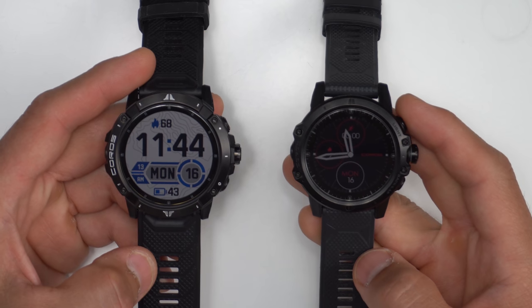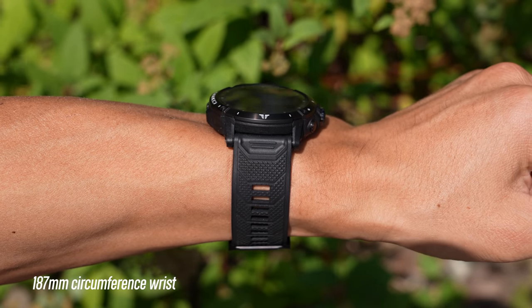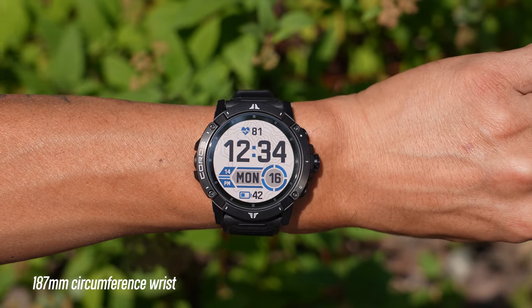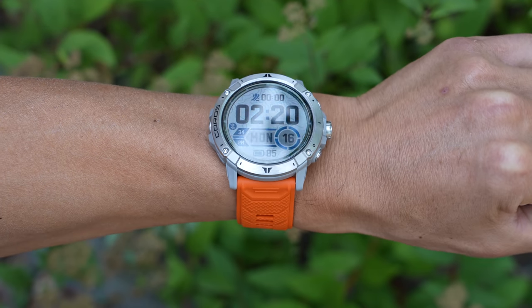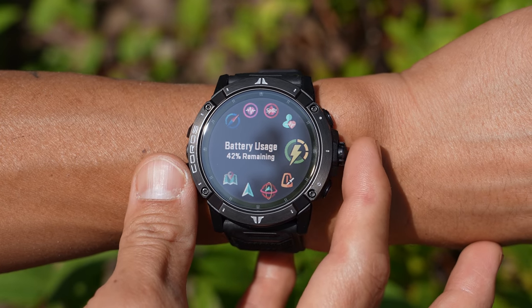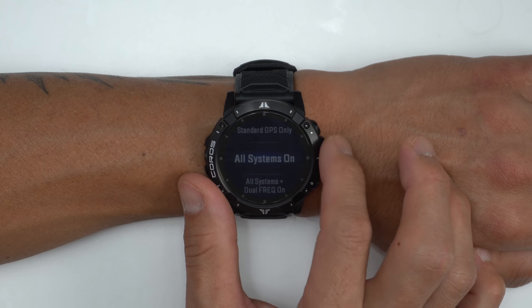The Vertex 2 is actually much larger than the original, sporting a 50.3 millimeter case, 15.7 millimeters thick, and tipping the scales at 91 grams — so this thing isn't light or svelte by any means. But that larger case does allow for a much bigger battery and some pretty great battery life. The original Vertex had up to 60 hours of GPS recording time and 45 days as a standard watch. The Vertex 2 ups that quite a bit to 135 hours of standard GPS recording and up to 60 days as a standard watch. Using GPS while listening to music takes that down to about 35 hours. Using the all-satellite setting drops it to 90 hours, and adding dual frequency mode brings it down to 50 hours — and I found all these figures to be pretty spot on.